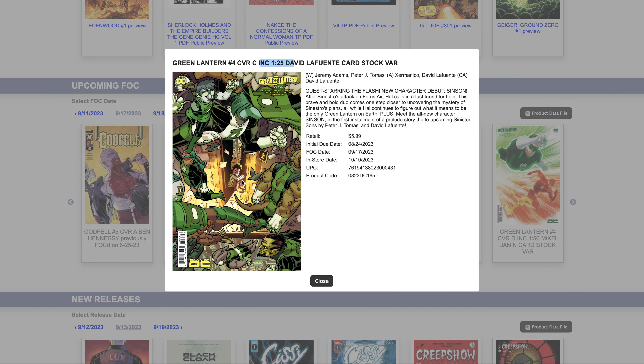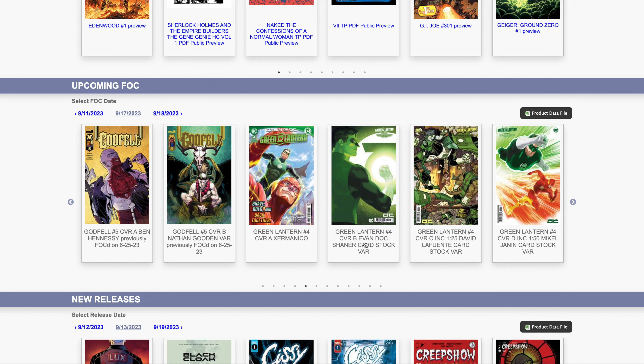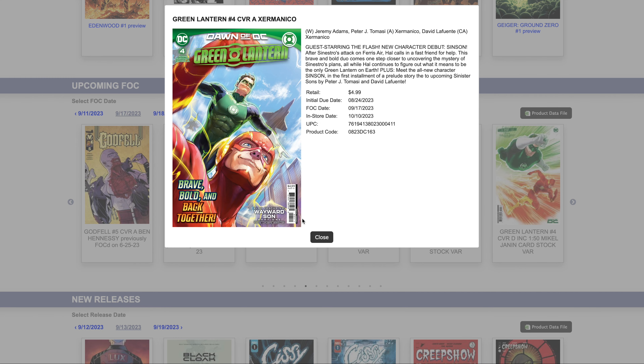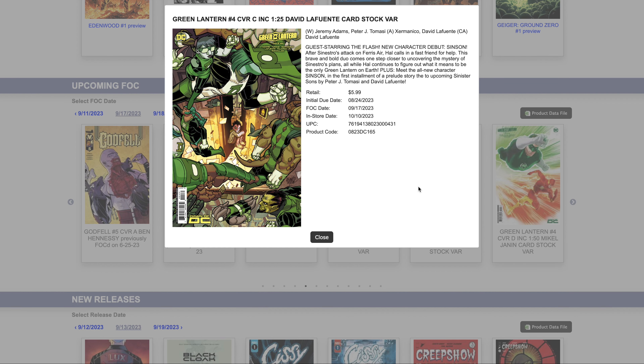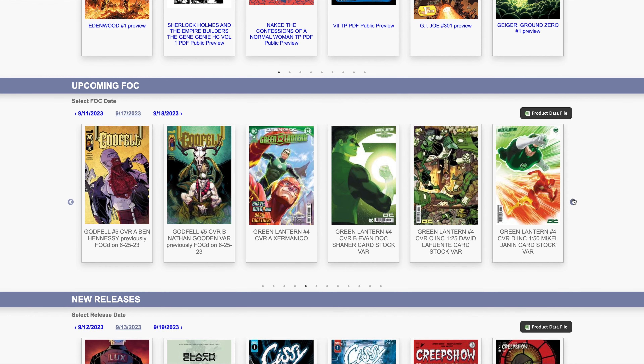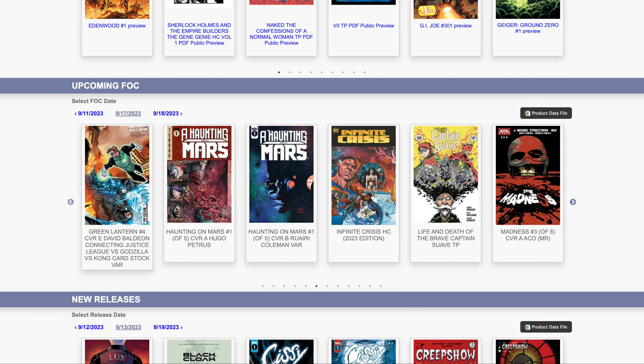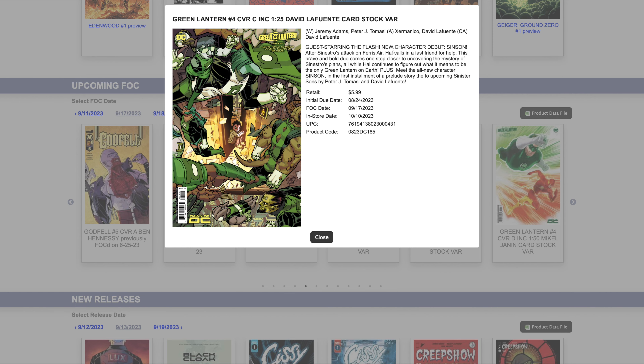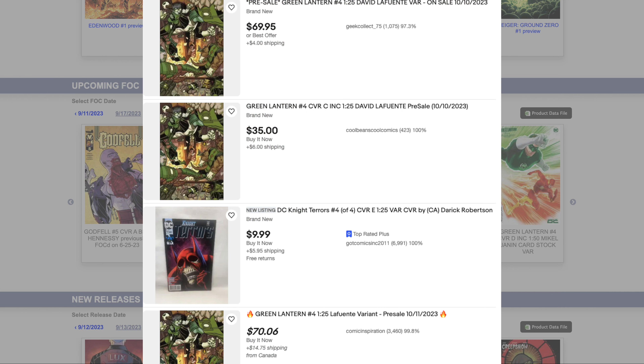The 1-for-25 variant for Green Lantern #4 might be the one you want to pick up. There's also a 1-for-100 connecting variant with Godzilla, but the 1-for-25 is the key one if you're interested in Sin-Son. Prices are probably going to go up before it comes out, so I'll put current pricing here when I can find it.